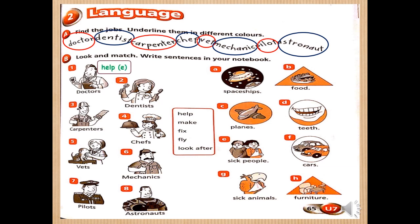Number two — dentists. We will use the verb 'fix.' Fix what? Yes, picture D — fix teeth. Number three — carpenters. We will use the verb 'make.' Carpenters make what? Furniture. Picture H. So, carpenters make furniture.